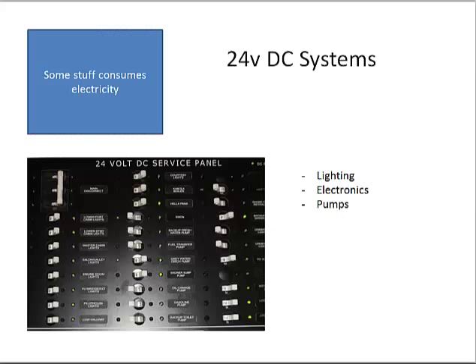Looking at the 24-volt service panel: each item — or sometimes a group of items — has its own breaker. A breaker gives a quick way to shut off power, and it's set to the number of amps that device uses, tripping if the device draws too many. That can happen if a pump freezes up and starts drawing excess amps, which could fry wires. On the 24-volt panel you can see it's mostly lighting, electronics, and pumps.